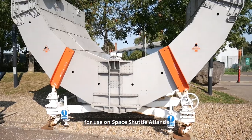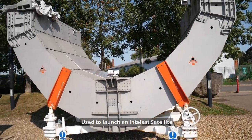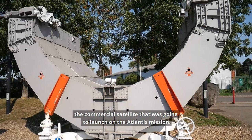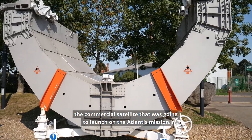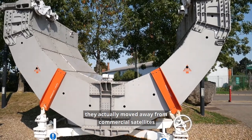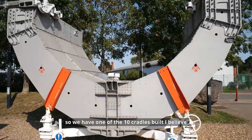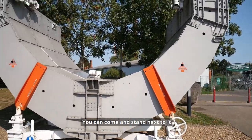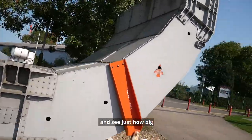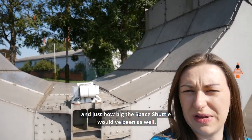This satellite cradle was actually made in the UK for use on Space Shuttle Atlantis, used to launch an Intelsat commercial satellite on the Atlantis mission. However, after the Challenger disaster they actually moved away from commercial satellites. So we have one of the 10 cradles built, I believe, actually on site. You can come and stand next to it and see just how big a satellite would have been and just how big the Space Shuttle would have been as well.